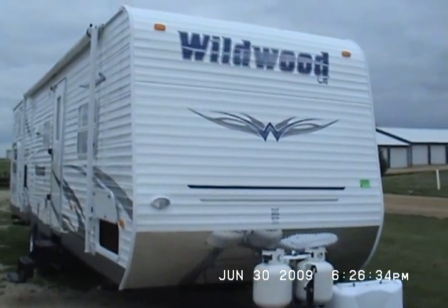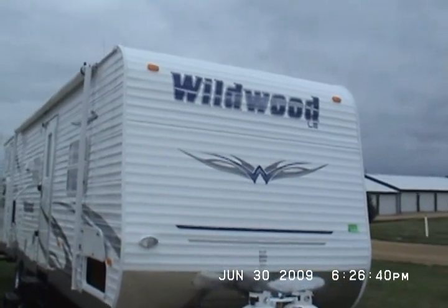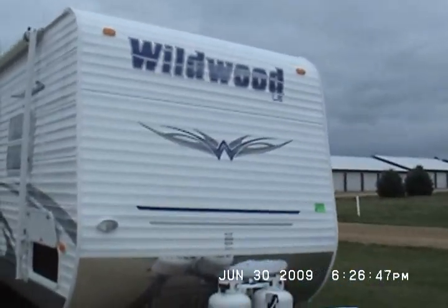Hello from Kelly Hicks Construction and welcome to my video. We're going to be looking at a 2010 Wildwood, serial number 244171. It's got a lot of options on it and I'm going to tell you all about it.